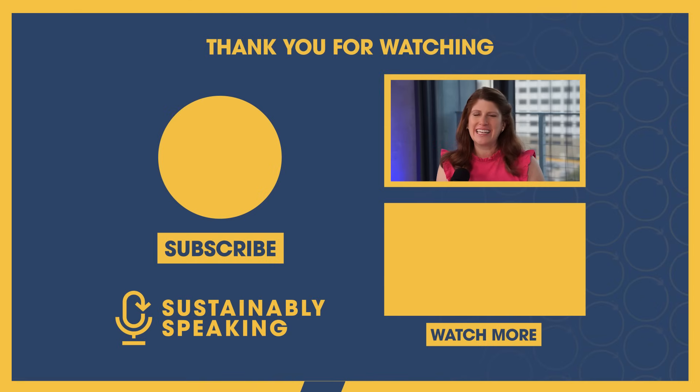Amanda, thank you so much for being here today. I appreciate the work you're doing — I can't wait to see what you come up with. I feel better with our cars in your hands. Thank you. Thanks again for joining us on today's Sustainably Speaking. Don't forget to subscribe, and we'll see you again soon.